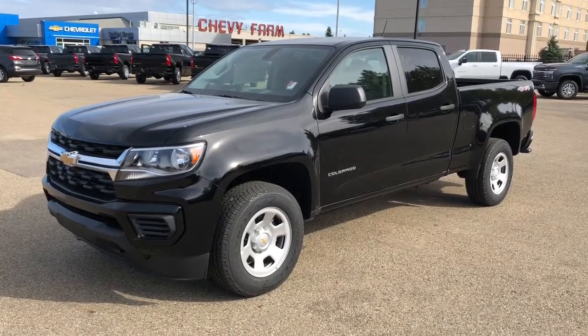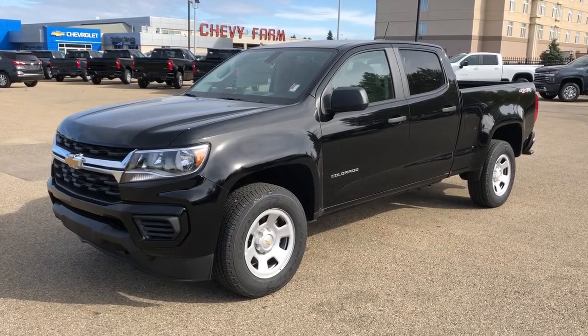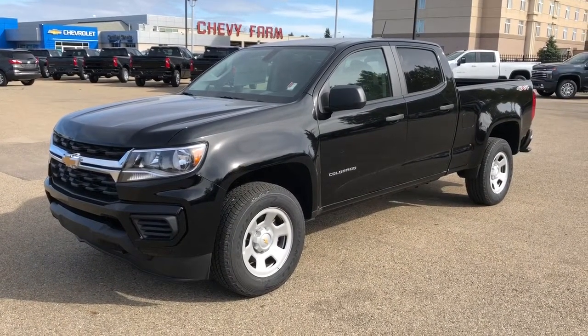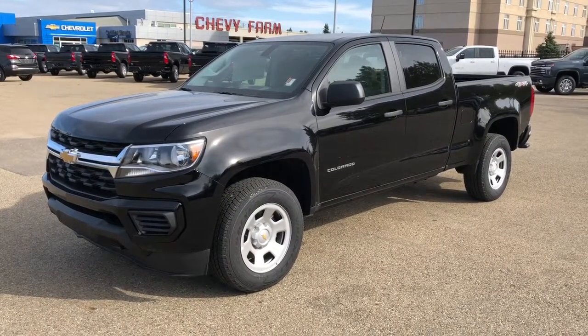Thank you for joining me for this video walk around of the 2021 Chevrolet Colorado. Please subscribe to our YouTube channel for more daily Chevrolet videos, and we hope to see you in at Westgate Chevrolet sometime very soon.